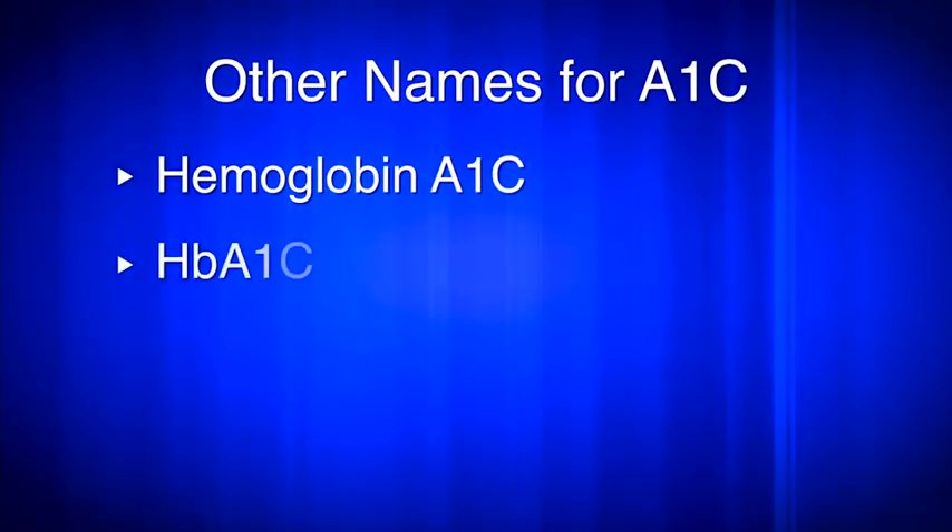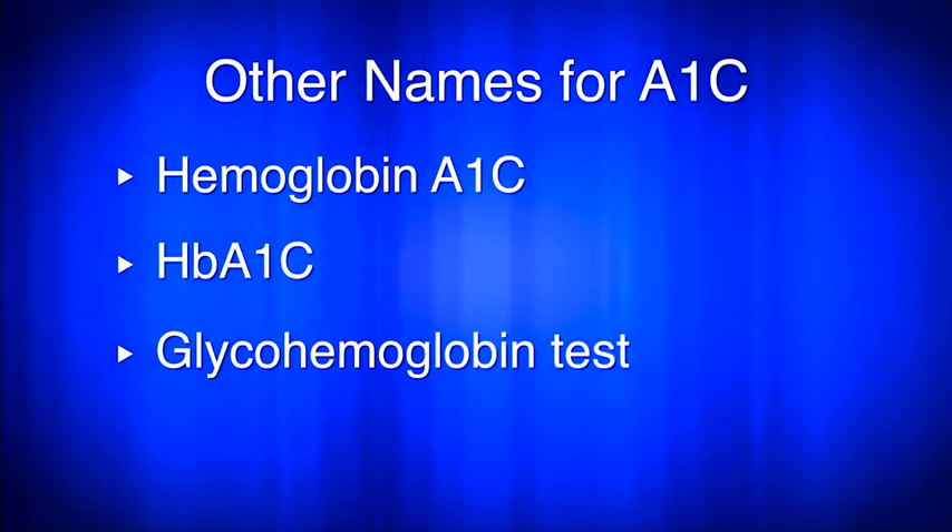The A1C test indicates average blood glucose level over the last two or three months. You may also hear this test referred to as the hemoglobin A1C, HbA1C, or glycohemoglobin test. Dr. Patel, can you tell us how the A1C test works and what the results mean?